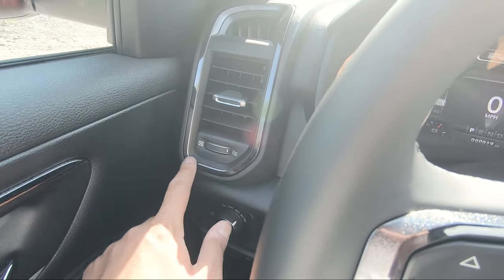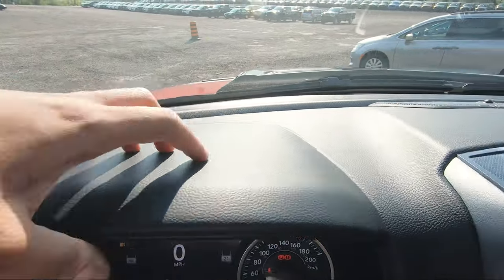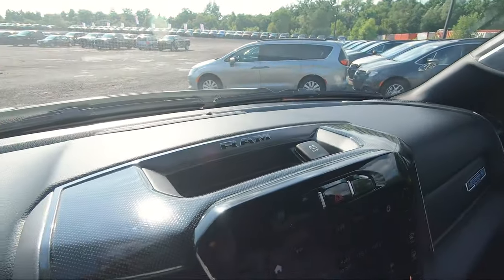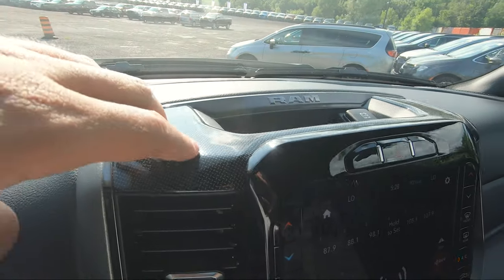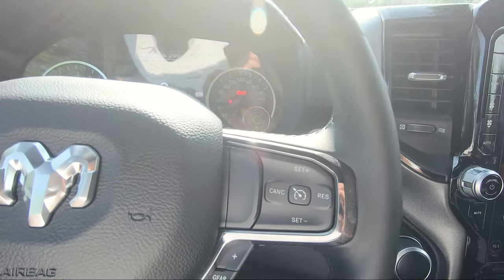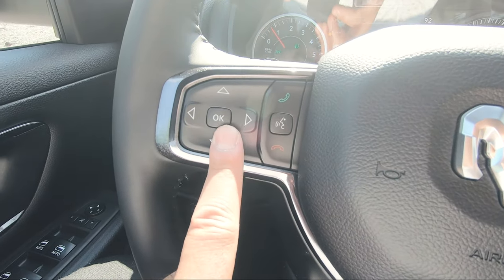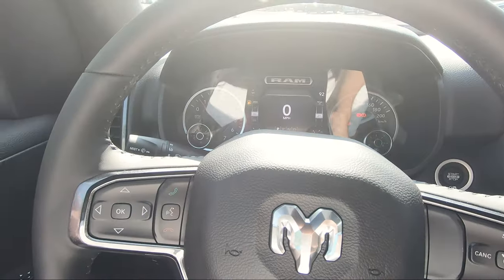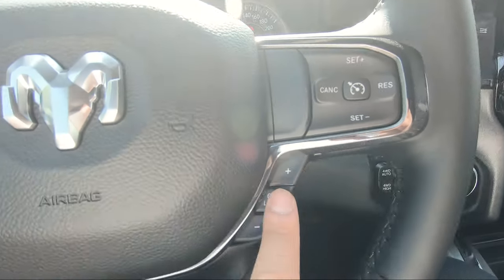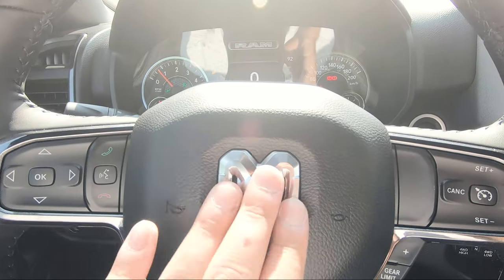The interior vents throughout the Mopar 21 Bighorn have a dark shiny metallic finish, looking very premium. The dash is all black plastic up top with speakers in the corners. In the center there's another RAM logo and more black shiny material. The steering wheel is leather — great feel — with metallic finish controls for the center gauge cluster, Bluetooth, cruise control settings, and gear limit selection.